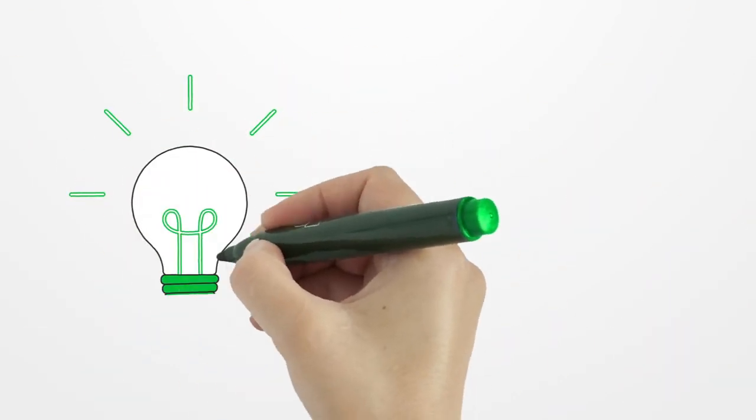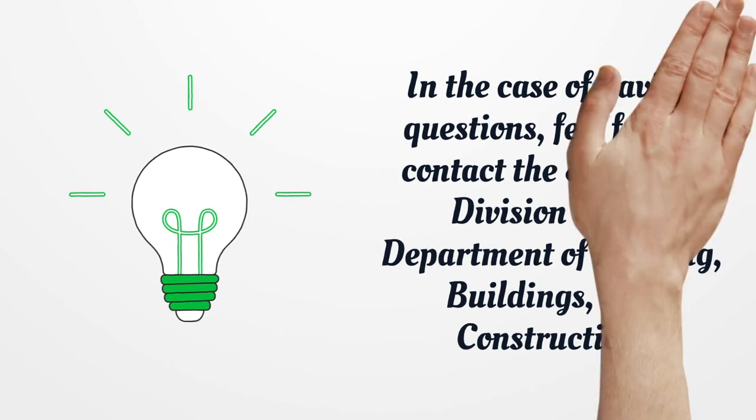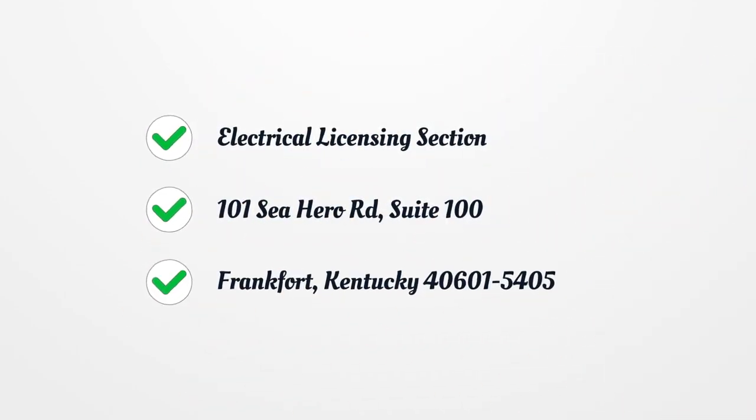In case of questions, feel free to contact the Electrical Division of the Department of Housing, Buildings, and Construction, Electrical Licensing Section, 101 C Hero Road, Suite 100, Frankfurt, Kentucky 40601-5405.